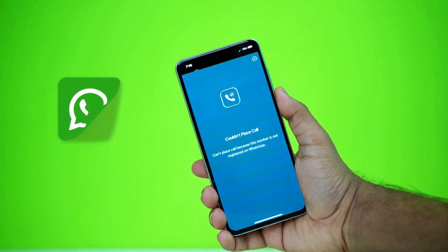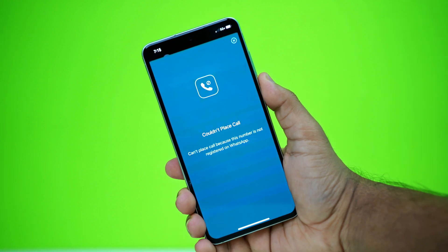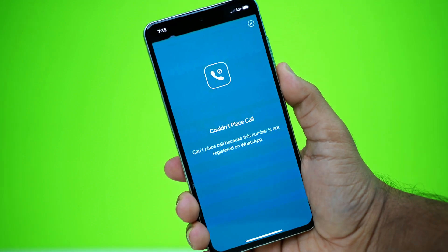Facing the 'You cannot place a call if you're already on another call' error on WhatsApp? Don't worry, it's just a temporary glitch and you can fix it easily with a few simple solutions.